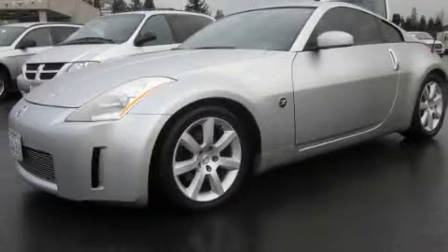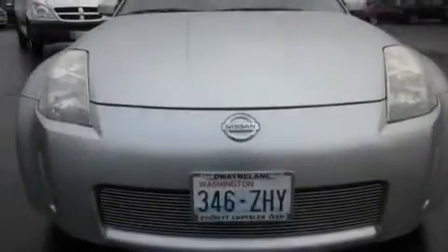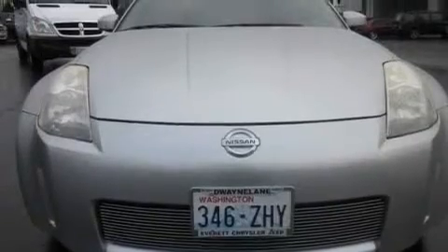This is a 2003 Nissan 350Z, for when A to B is not so straightforward. It has a 3.5-liter six-cylinder engine and a six-speed manual transmission.